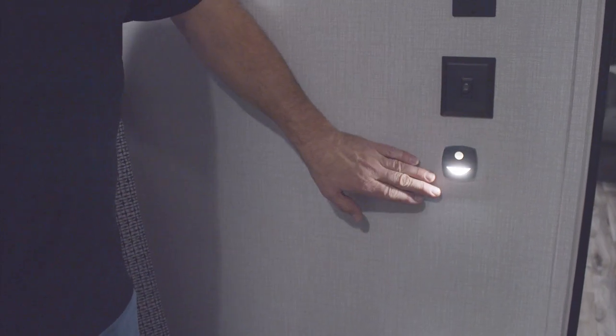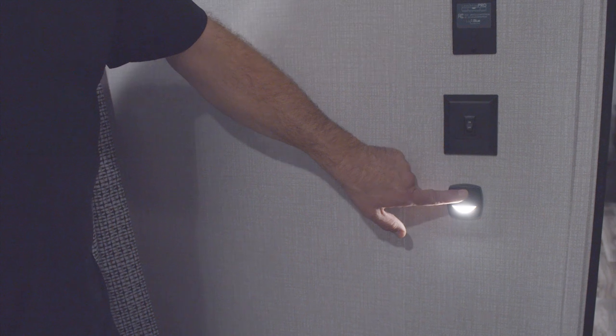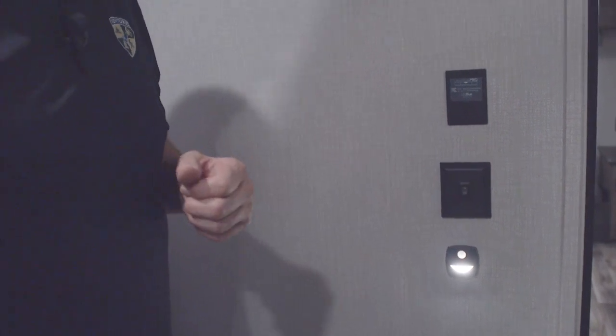This year we've added a motion light in the bathroom — when you walk in it turns on automatically, so you don't have to flip the big lights on in the middle of the night.